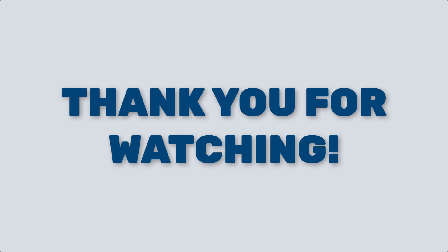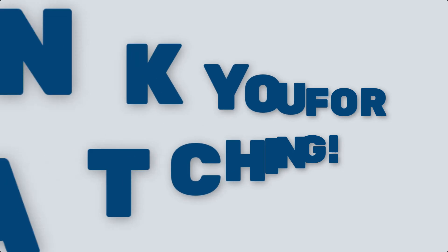I hope you found the content of the video helpful. If you did, consider subscribing to the YouTube channel and following us on Instagram or LinkedIn. Thank you very much for watching.